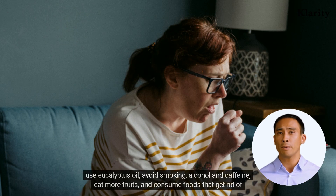Use eucalyptus oil, avoid smoking, alcohol and caffeine, eat more fruits, and consume foods that get rid of phlegm.